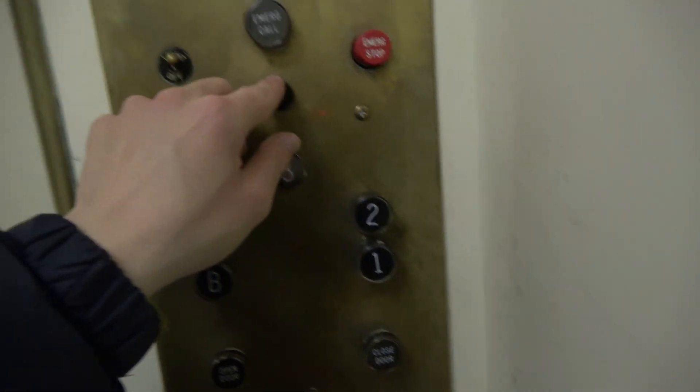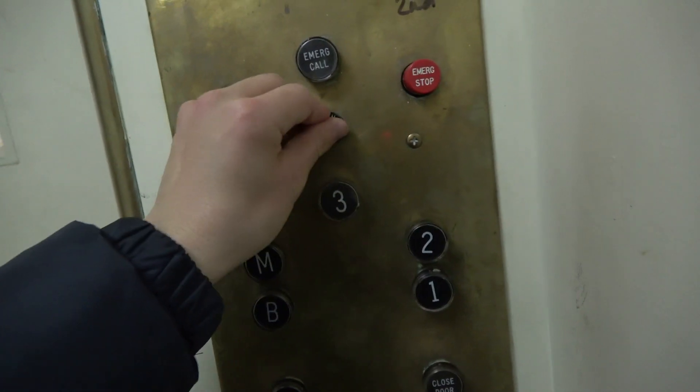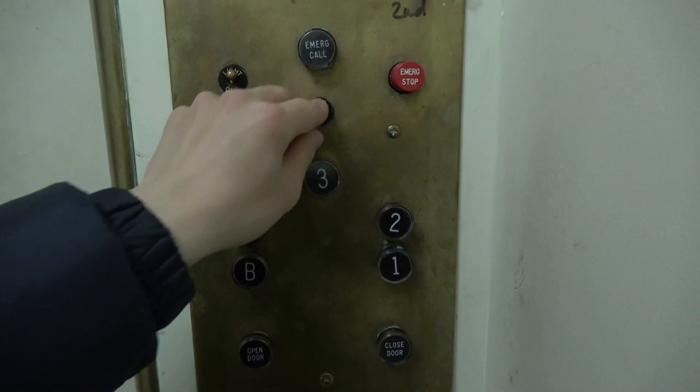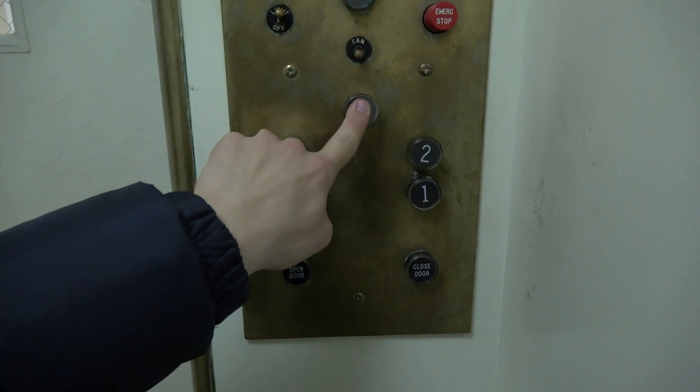Let's get a look at the cab. This elevator is a single-speed top-driven traction. As a fair note, this elevator stops very, very abruptly, so if the camera shakes, I do apologize. There's your ADA-compliant phone. I'm trying to turn the fan off, but unfortunately the switch is broken. Let's take it for a ride.